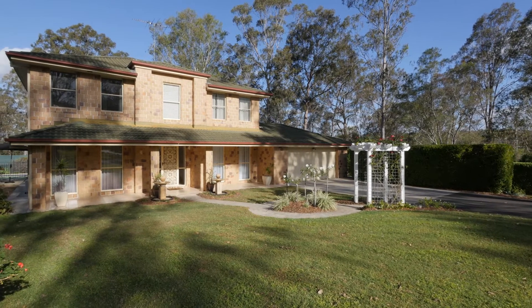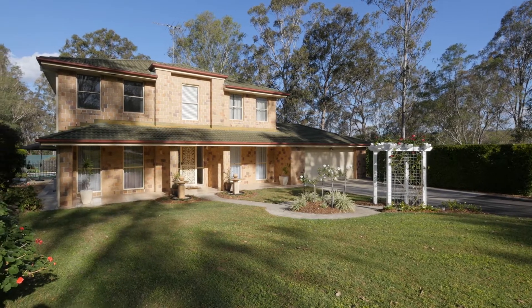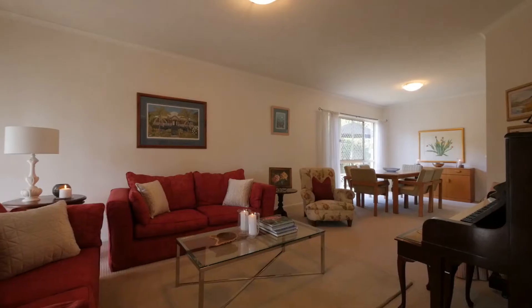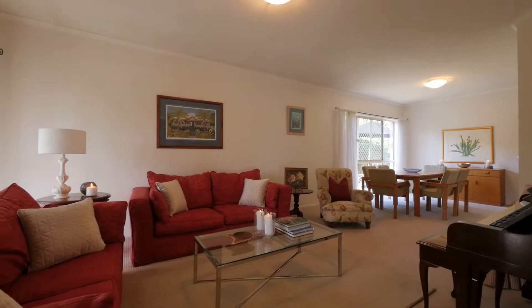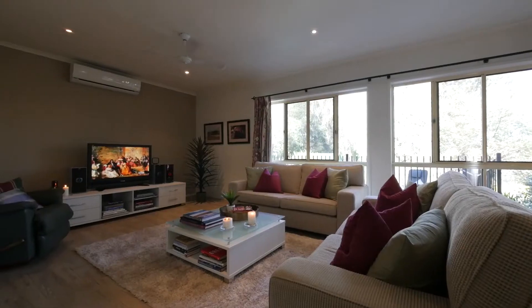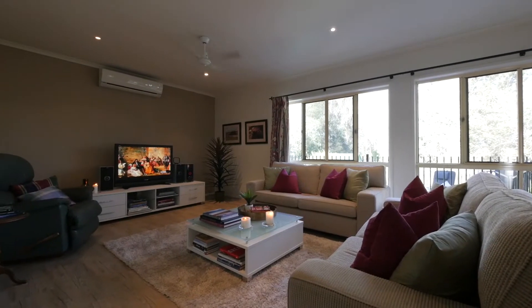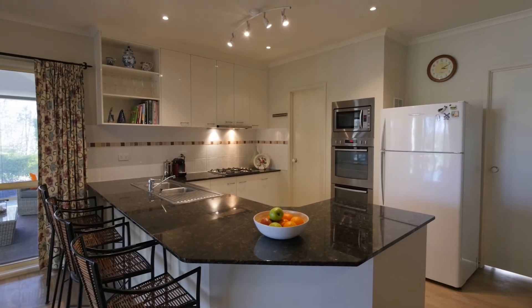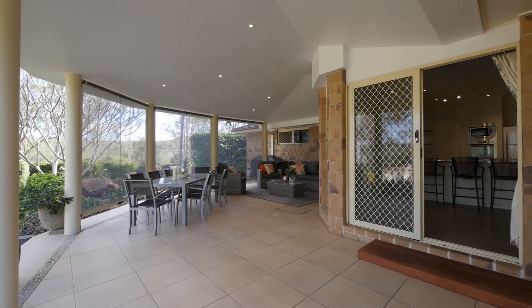Come and experience the wonderful lifestyle on offer at 60 Jacqueline Place, Anstead. This quality home has a flexible floor plan, with both formal and informal living and dining to suit a variety of families. The open-plan gourmet kitchen overlooks a covered outdoor area, providing the perfect space to entertain.